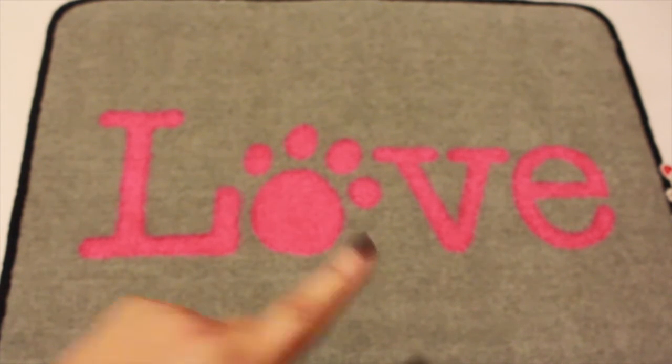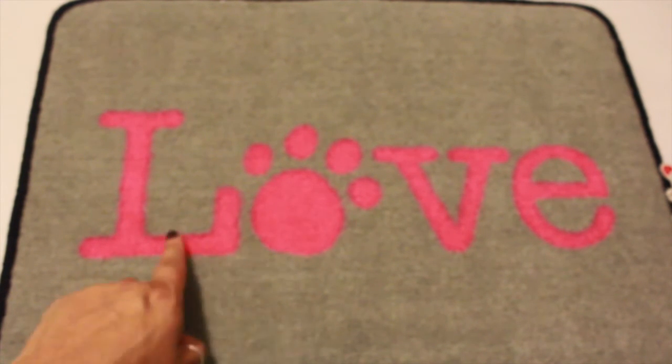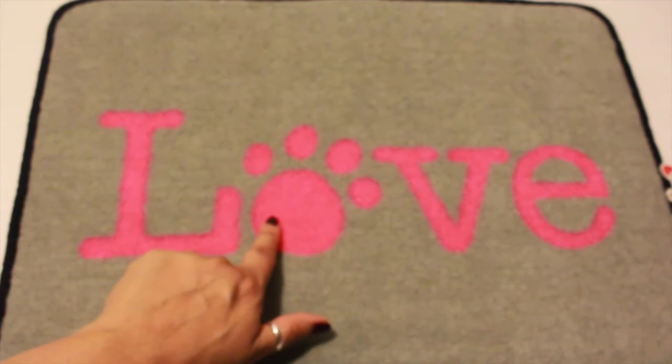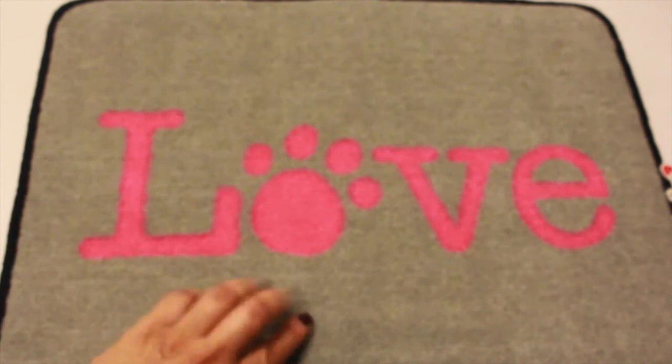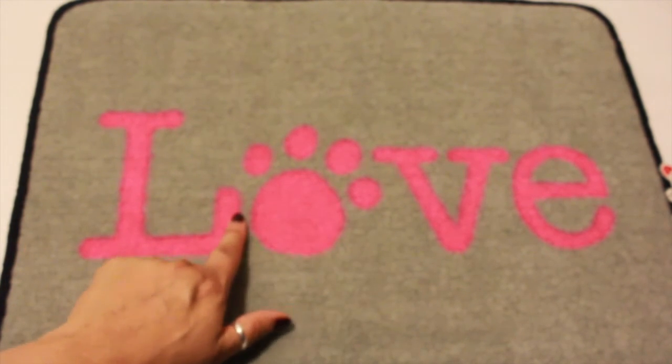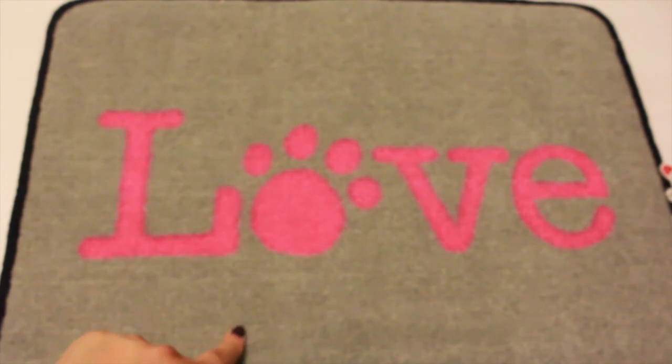I picked up this pet rug. It says love and it has little paw prints. You can't tell with my camera, but this part right here is a very light gray and this is like a hot pink color. This was $3.